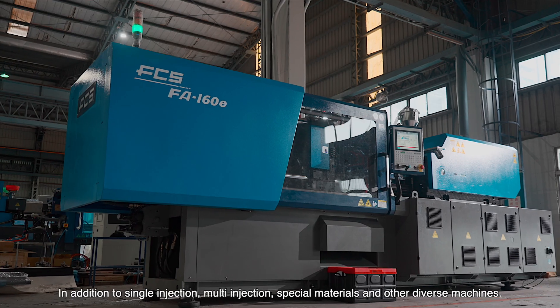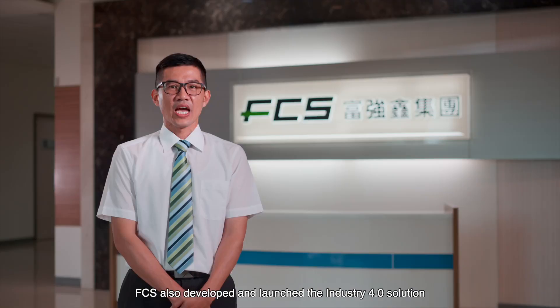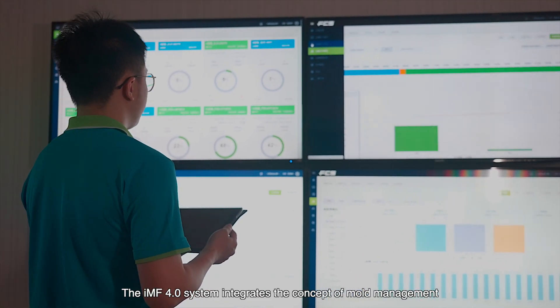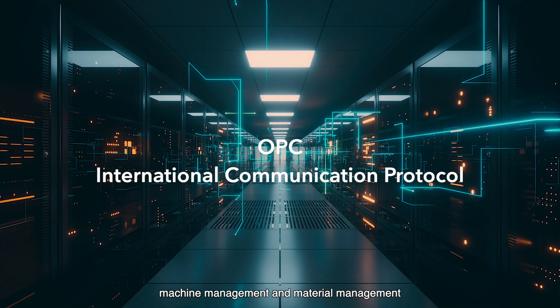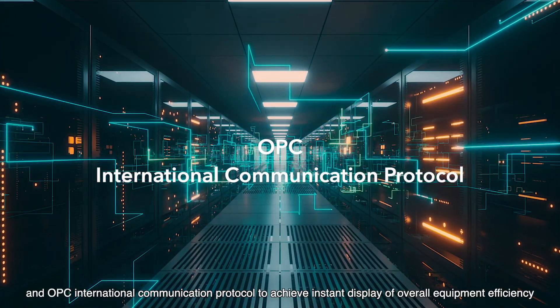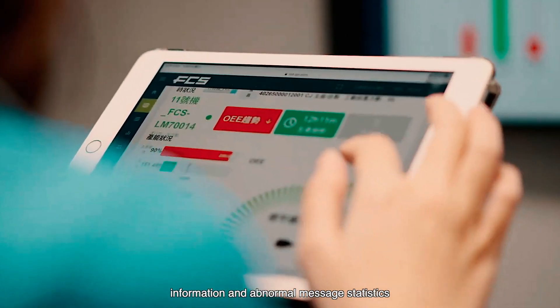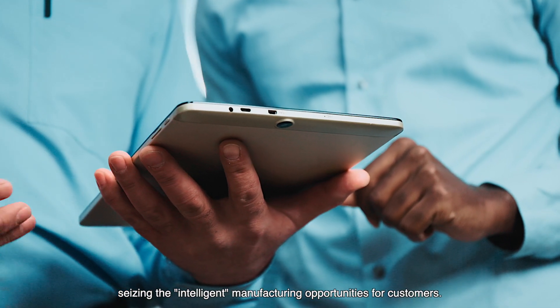FCS is an injection molding 10-key solution provider. In addition to single injection, multi-injection, special material, and diverse machines, FCS also developed and launched the Industry 4.0 solution — the IMF 4.0 intelligent manufacturing system. The IMF 4.0 system integrates the concept of mold management, machine management, and material management, and the OPC-UA international communication protocol to achieve instant display of overall equipment efficiency, information, and abnormal messaging statistics, seeding intelligent manufacturing opportunities for customers.